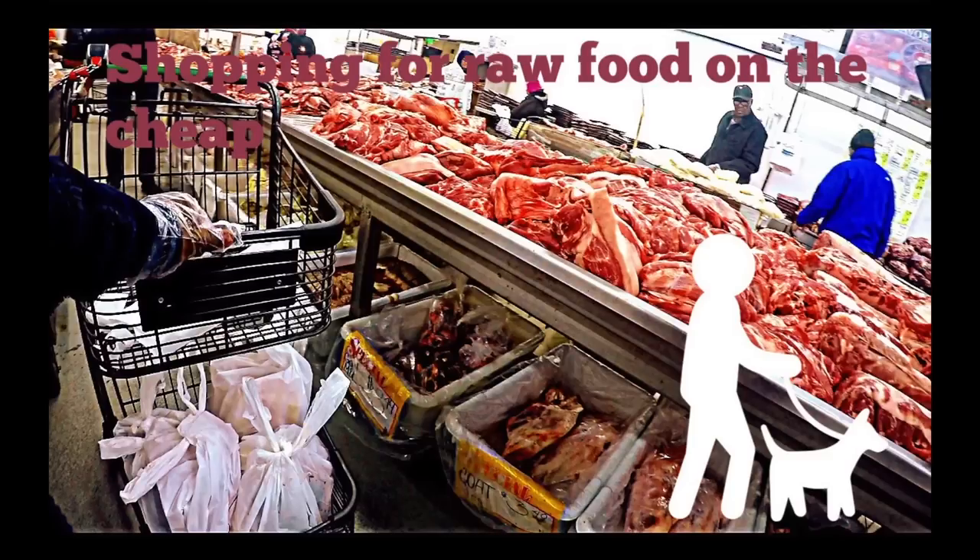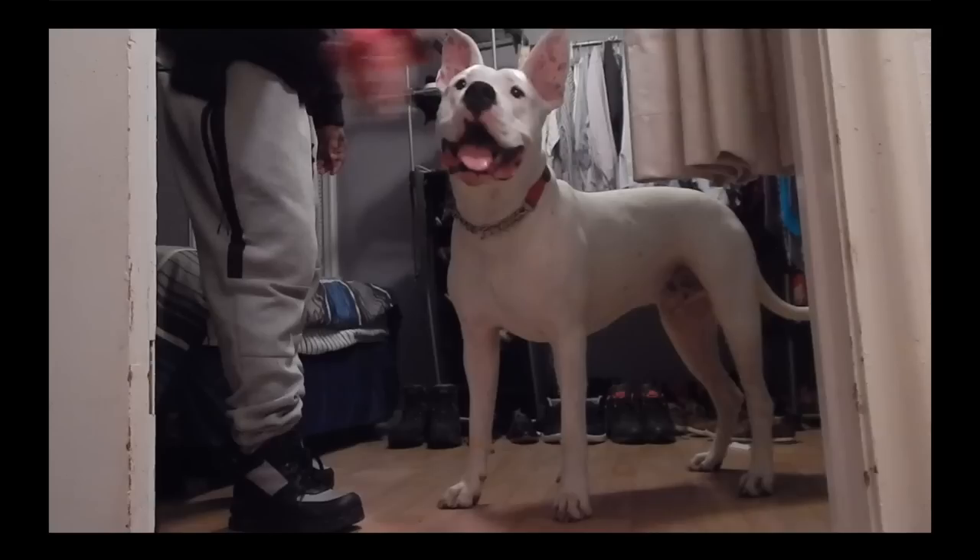Hey, what's up everybody, it's Son of Apollo back with another video. This video is entitled 'Shopping for Raw Meat on the Cheap.' Somebody asked me why I feed my dog raw meat. We started out with kibble — he was eating Blue Buffalo and did pretty well for about six months, until he started to develop food allergies. He'd get really itchy, really red, scratch his fur off, and be irritable. This led to vet visits, but the vets had no real options — just an antibiotic and a steroid, a temporary fix with very expensive visits every week.